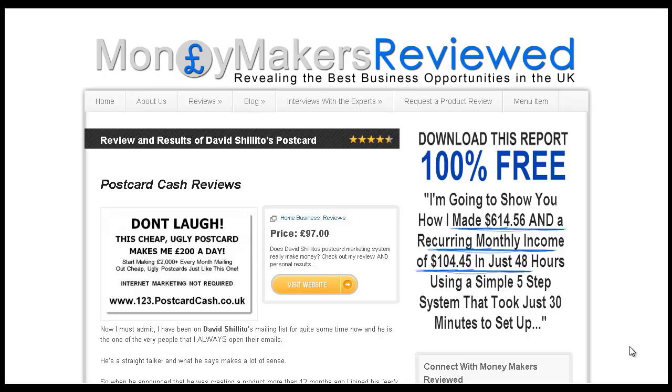Hi guys, it's Ben Doyle at www.moneymakersreviewed.co.uk. I'm quickly shooting this video because I want to show you how you can make even more money from David Chilito's postcard cash system. If you've read the review on my website, you'll already know that I'm quite a fan of the system and I'm actually making quite good money using it.